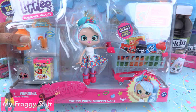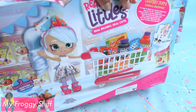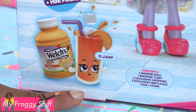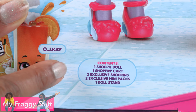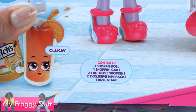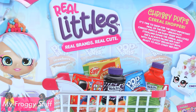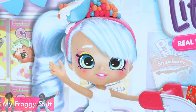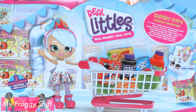Let's start with Chrissy Puffs and Shopping Cart. On the front we can see exclusive Shopkins and mini packs. On the back of the box there is a picture of Chrissy Puffs and her Shopping Cart. At the bottom we can see that the Shopkins name is OJK and there is a list of contents: one Shoppy doll, one Shopping Cart, two exclusive Shopkins, two exclusive mini packs, and a doll stand. In the top corner it says Chrissy Puffs Cereal Shopper — it's time to shop for the most important meal of the day, breakfast. Chrissy Puffs is an early riser who loves strolling down the cereal aisle, always filling her cart with the cutest breakfast buys, ready to kick start her day.